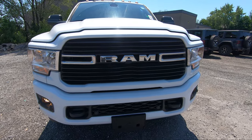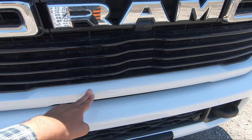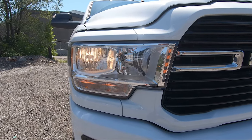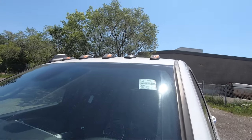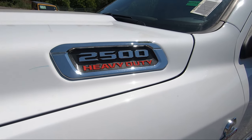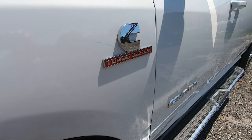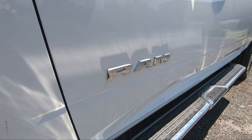This 2500 does have the sport package, so the bezeling here is body color on this truck rather than the typical chrome. You've got your normal halogen lighting and up top you've got your clearance lamps. On the hood itself you've got the 2500 badging along with the heavy duty badging, and being the Cummins diesel you've got the Cummins turbo diesel badging as well, along with the Ram badging on the sides of the doors.